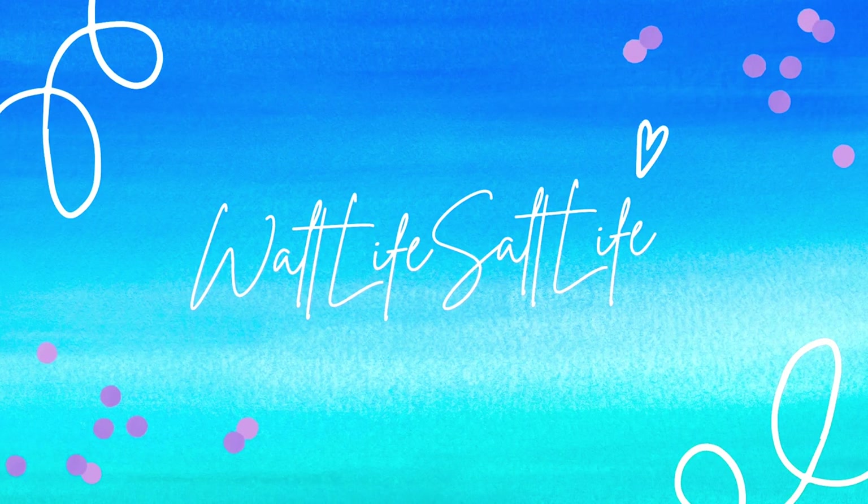Hey guys, what is up? In today's video, I have a huge Disney Outlet Haul. Hey guys, what is up? If you're new, my name is Brittany and like I said, today we have a Disney Outlet Haul.